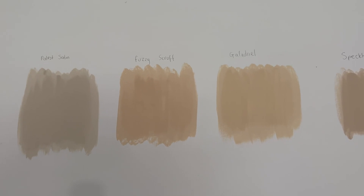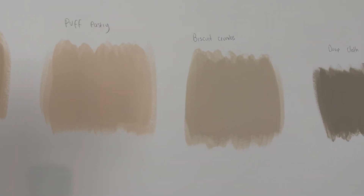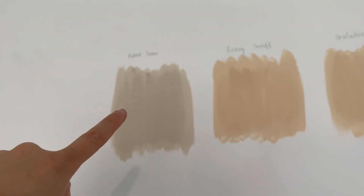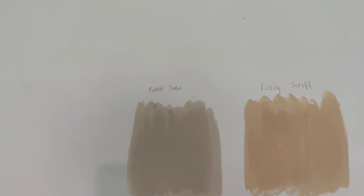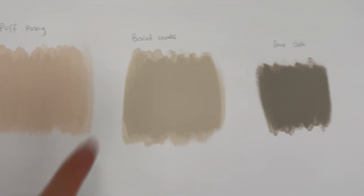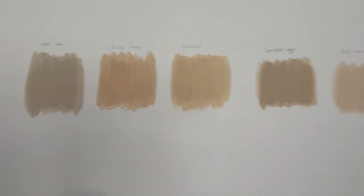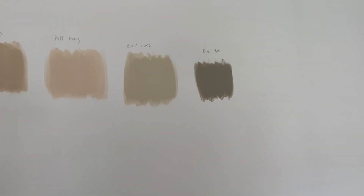This is what the paint testers are looking like right now. That's definitely a no. My favourite so far is Palest Satin and Biscuit Crumbs - although that's shown up really dark on camera, they're still wet. I've also painted them across here so we can get a vibe of what it looks like in each part of the room. Maybe we won't go for any of these colors - I really don't know.